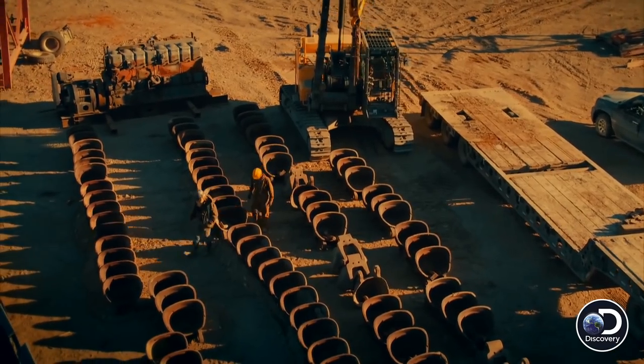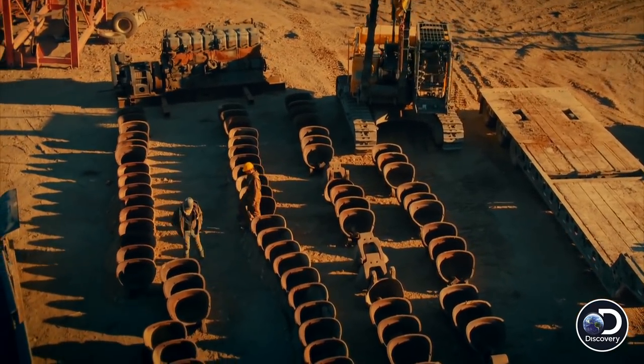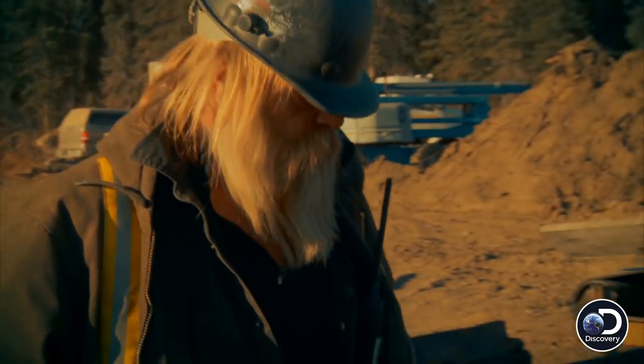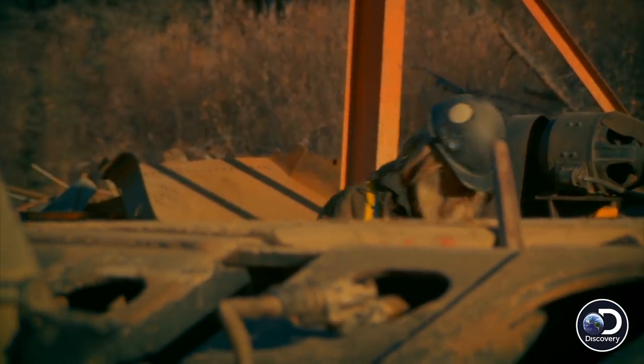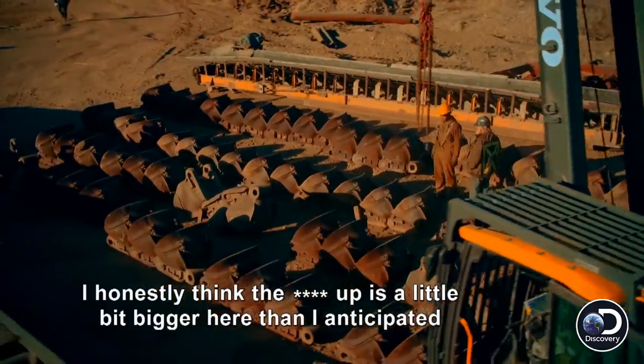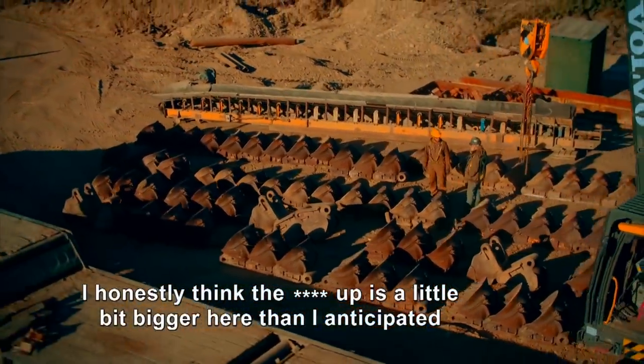All I know is that it looks to me right here that we don't have enough of them. It's not a full line. It ain't gonna work. To move his second dredge, Tony had to break it down into over 1,000 pieces, but he lost track of 30 buckets. And without a full bucket line, his dredge is useless. I honestly think the problem is a little bit bigger here than I anticipated.